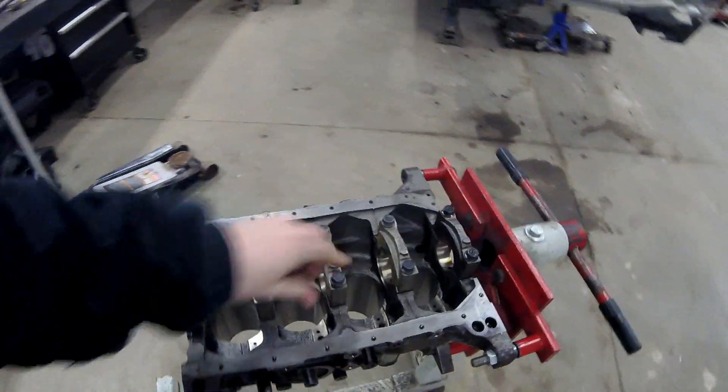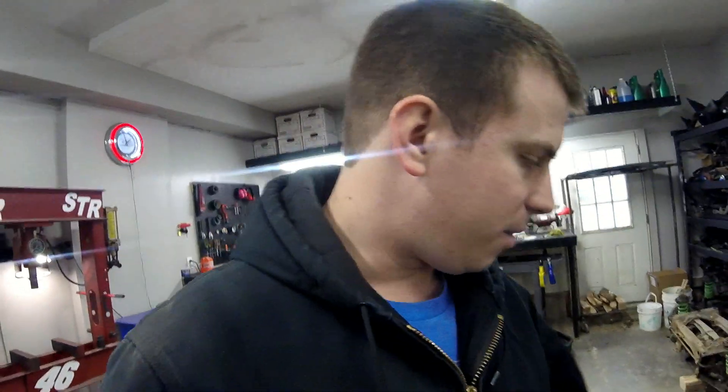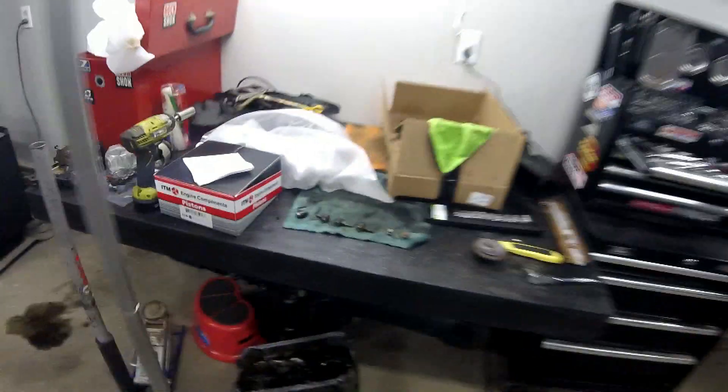Speaking of engines, we just got the block back from the machine shop and he did a fantastic job. Every time you talk to someone who builds cars a lot, they say you've got to find the local machine shop you can trust. I've been in this area for about 15 years and just this past month finally found that shop — he's only 15 minutes up the road. Great guy, fantastic to work with. We sent him the block, the crank got ground back down, and the crank looks beautiful.